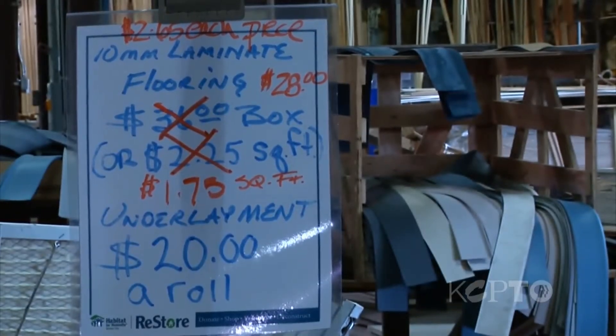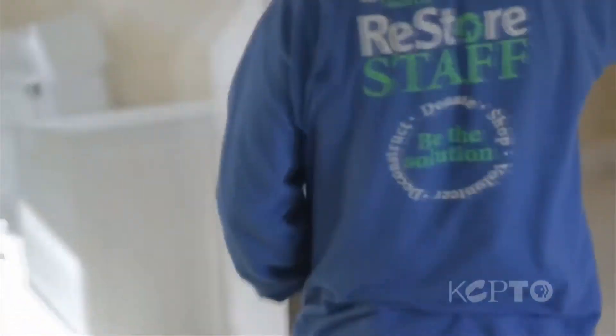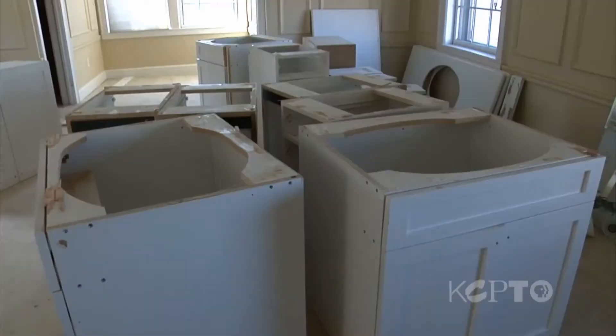Deconstruction is the breakdown of a home in the opposite direction of construction. We take everything out piece by piece and we recycle it so that we stay out of the landfill so that other people can be able to use it in the future.